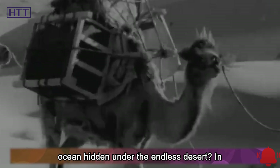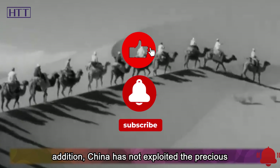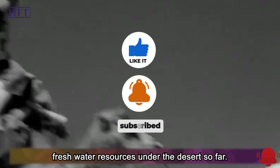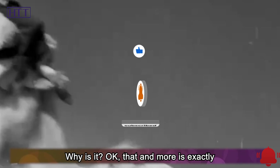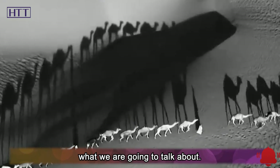Why is there an ocean hidden under the endless desert? In addition, China has not exploited the precious freshwater resources under the desert so far. Why is it? That and more is exactly what we are going to talk about.